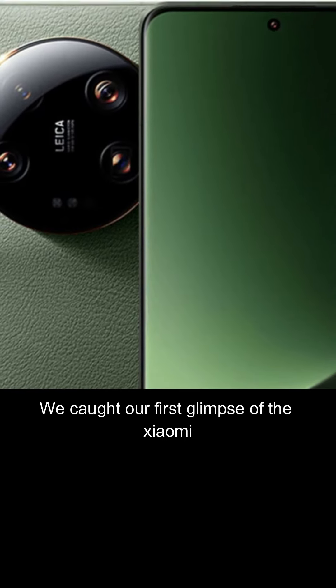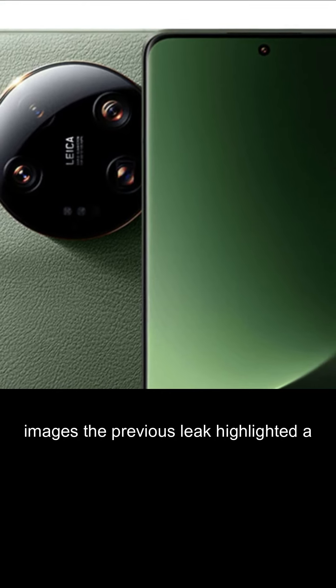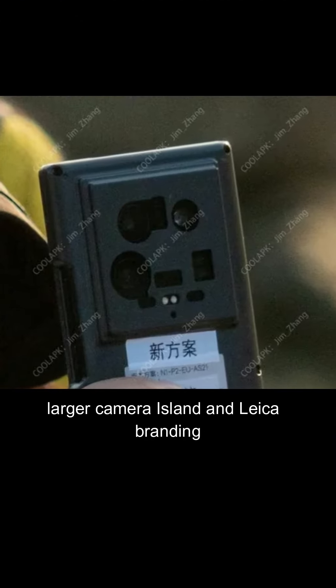We caught our first glimpse of the Xiaomi 14 Ultra early in January through a series of hands-on images. The previous leak highlighted a larger camera island and laser branding.